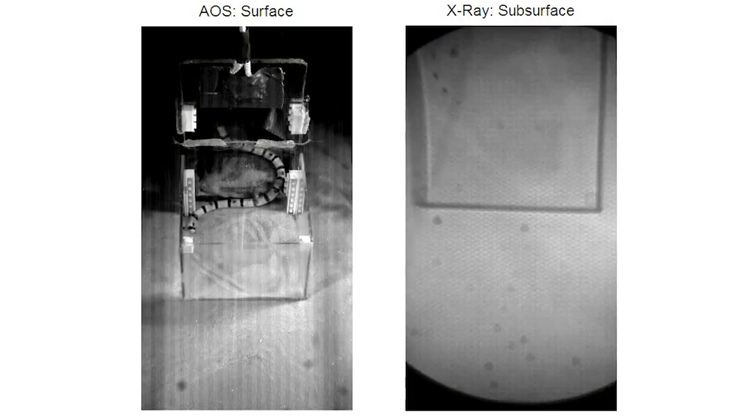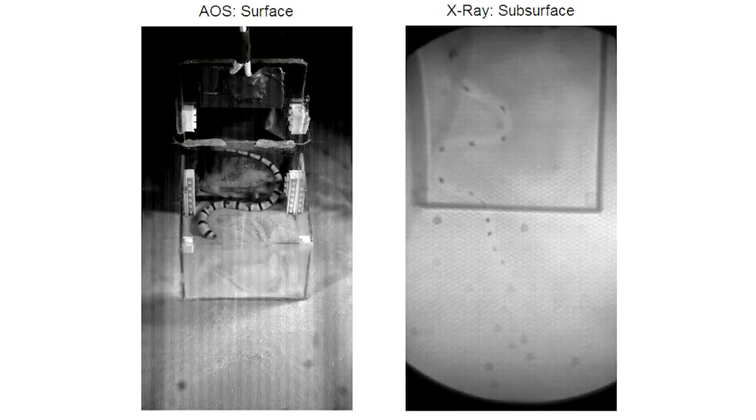A former PhD student of mine, Sarah Sharp, bonded little lead markers to the skin of this animal with cyanoacrylate glue — super glue — and let the animals bury in dry beds of sand, then turned on our high-speed x-ray equipment.